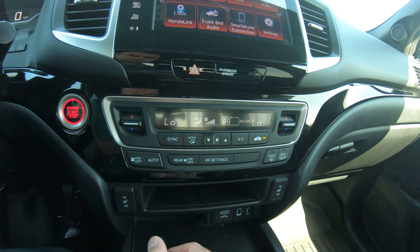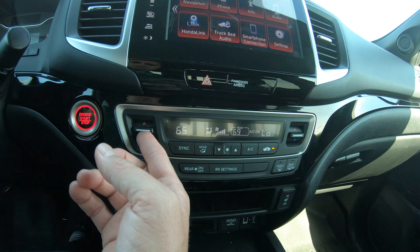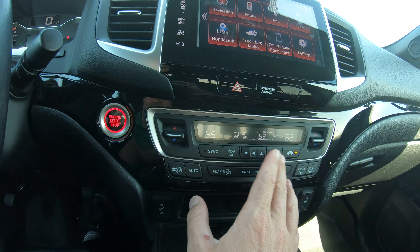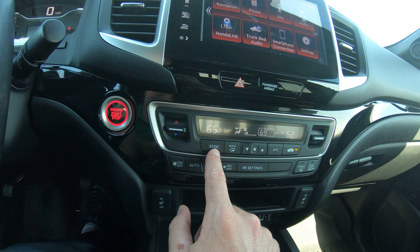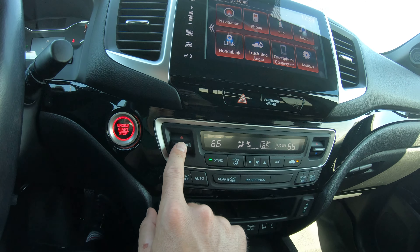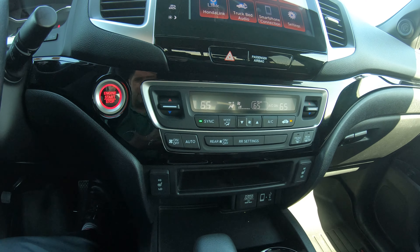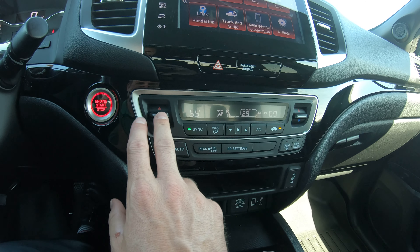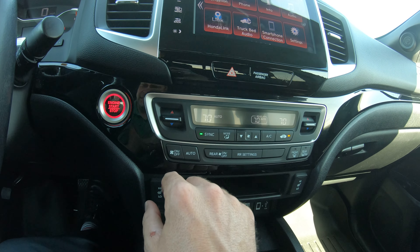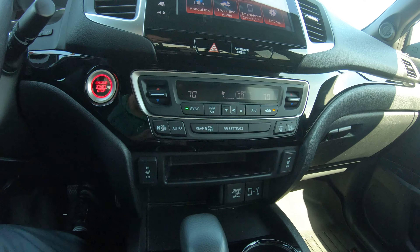Right under the radio, you're going to have all your controls to run your AC and heat unit — dual climate controls. You can set it on different temperatures and it'll blow out at two different temperatures in two different zones. You can adjust the speed of it and also sync them together. If you sync them, it puts them both on 65 — your driver setting — and you can adjust with just the driver toggle. You also have the auto setting; if you set it on 70 degrees, it'll increase and decrease the airflow speed to keep the cab at that temperature.